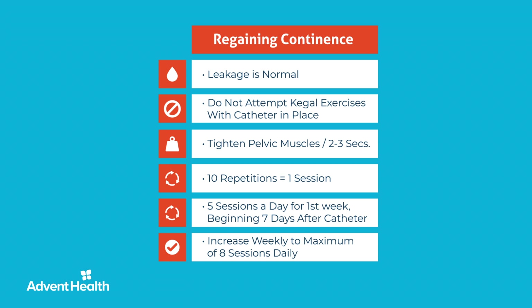You will first notice that your urine control is better at night when you are lying down. Then early mornings will offer more control. Late in the day and early evenings are generally the last parts of the day you'll achieve better urinary control. This is mainly due to muscle fatigue that naturally occurs as the day goes on. We expect the majority of our patients will be pad-free six to twelve weeks post-surgery; however, there are other factors that may lengthen the recovery time, and Dr. Patel or his providers will discuss this with you at your office visit.